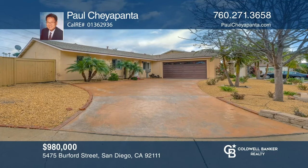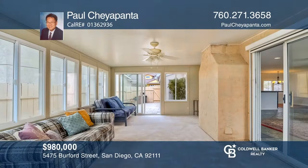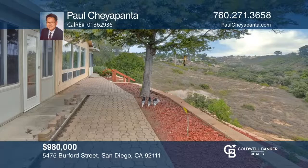This beautiful single-story home is located on a large lot in a highly desirable neighborhood. This 3-bedroom, 2-bathroom home features 1,636 square feet of livable space, a spacious and open floor plan, a living room with large windows with views of the canyon, a lovely kitchen, and wonderful outdoor living. Call Paul Chayapanta to find out more.